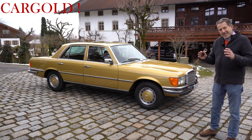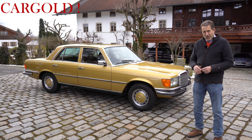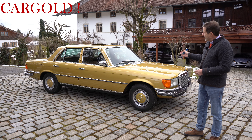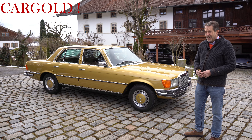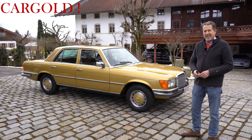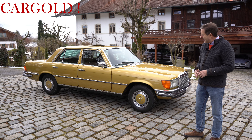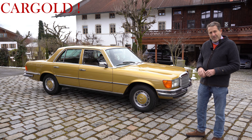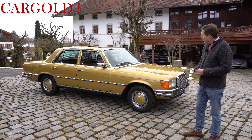Bevor ich euch das im Detail zeige, ein paar Dinge: Er hat 2,8 Liter Hubraum und damit eine Geschwindigkeit von 195 Stundenkilometer erreicht. War eine Sechszylinder-Maschine – damals ein sehr, sehr modernes Aggregat. Hat einen Verbrauch von ungefähr 12 bis 16 Liter. Der Wagen hat eine Mittelautomatik, er hat ein Schiebedach und vier elektrische Fensterheber – die zeige ich euch gleich noch.